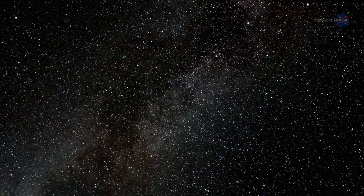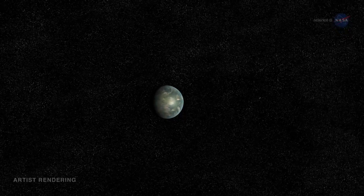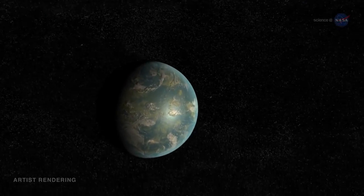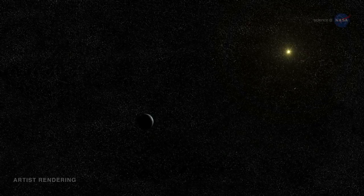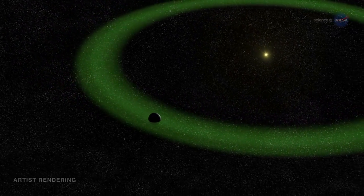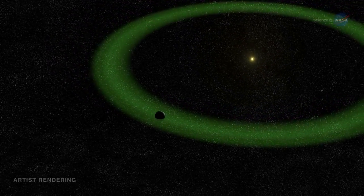Kepler has just found the closest analog to the Earth-Sun system. In July 2015, NASA announced the discovery of Kepler-452b, an exoplanet a little over 1.5 times wider than Earth, orbiting a G2-type star similar to our own Sun. Moreover, Kepler-452b's orbit is located in the Goldilocks zone of its star system, where the temperature is just right for liquid water to exist.